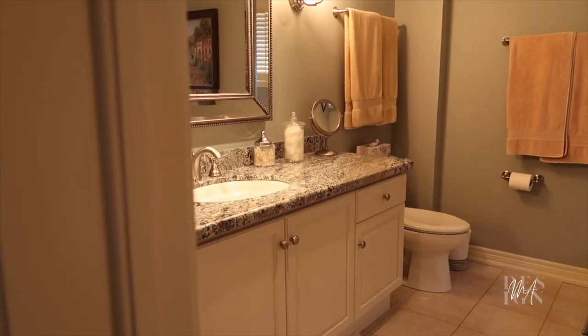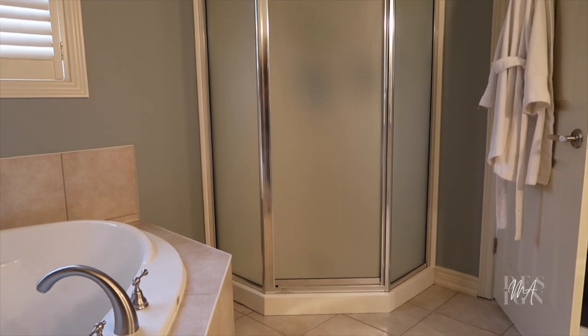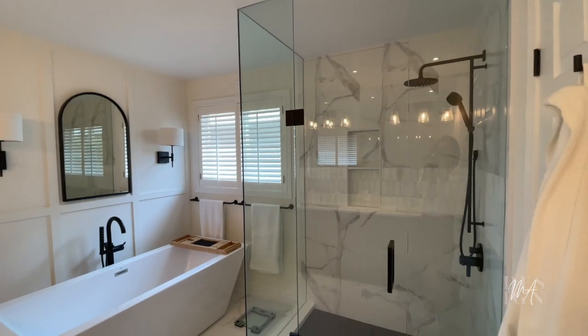Hi guys, welcome back to my channel. Today I'm standing inside of a 2000s bathroom. This is an ensuite bathroom and I want to show you how we took it from this to this.